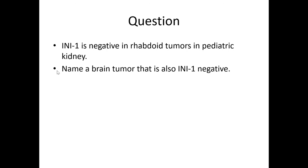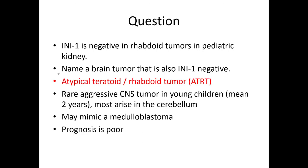Name a brain tumor that is also INI-1 negative. The answer: atypical teratoid rhabdoid tumor (AT/RT). These are rare, aggressive CNS tumors. Most occur in the cerebellum, but they can occur anywhere within the brain or spinal cord. Similar to the renal tumor we saw, they tend to have small blue cell elements and can mimic a medulloblastoma. The distinction is important because these are much less responsive to therapy and the prognosis is poor. That's the end of the video for case 8.